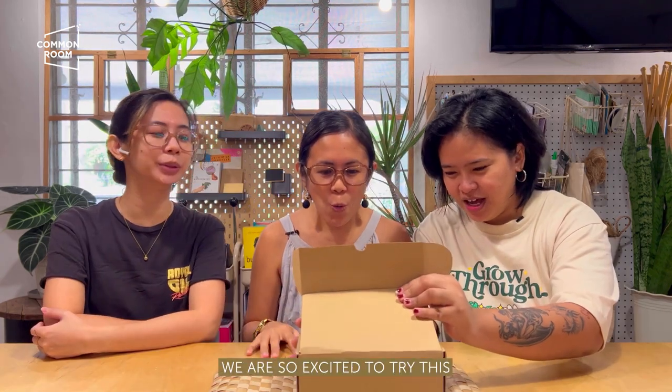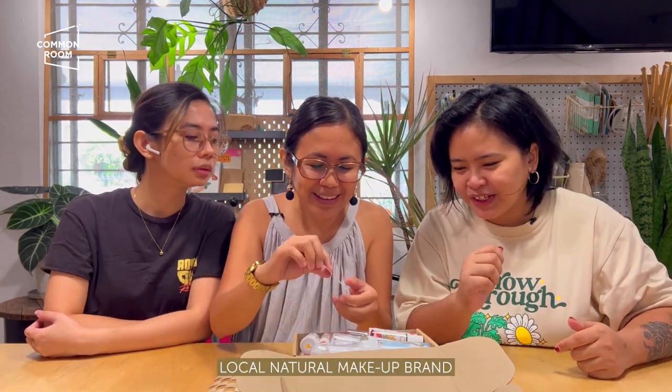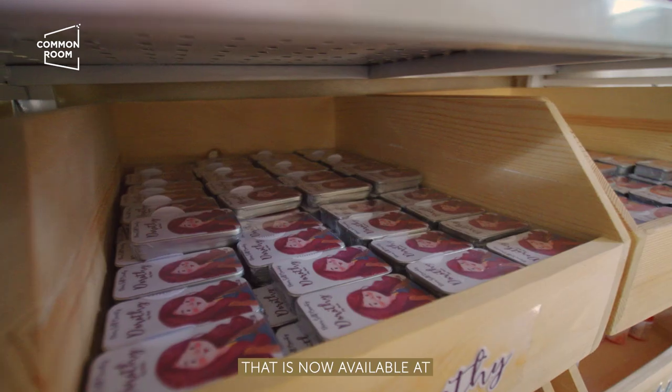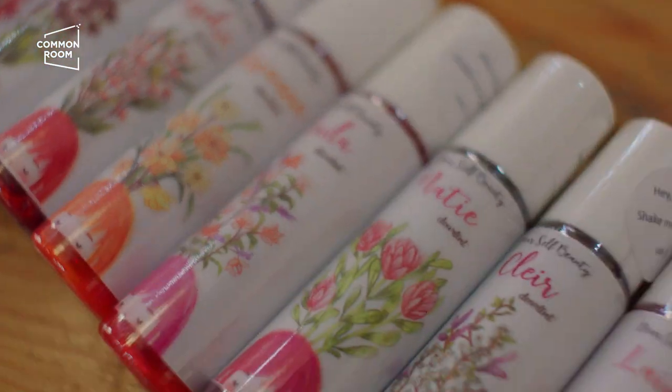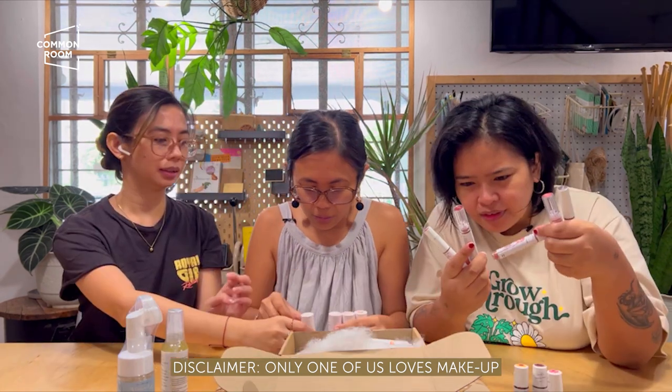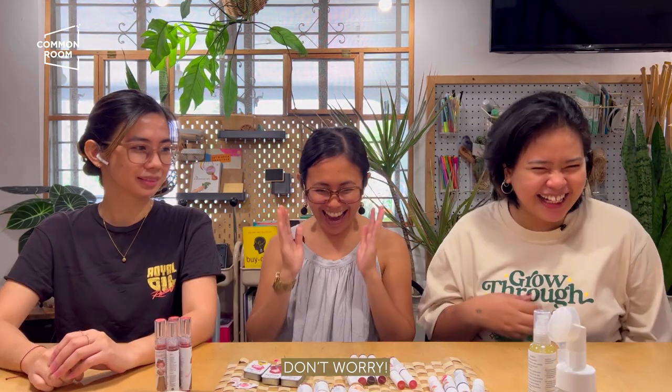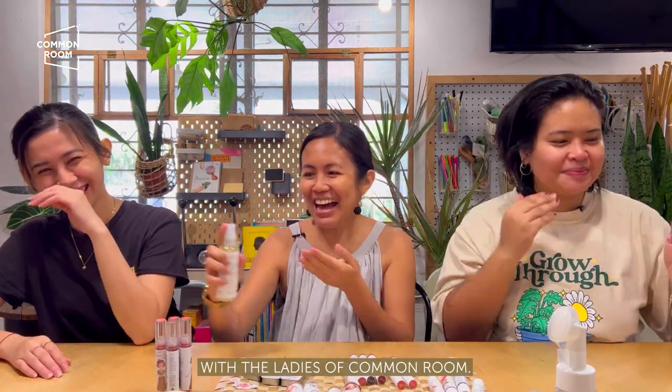New product alert! We're so excited to try this local natural makeup brand called Dear Self Beauty that is now available at Common Room PH Power Plant Mall. Disclaimer, only one of us likes makeup, so if this topic still intimidates you, don't worry. No jargons, just a light, fun episode with the ladies of Common Room.